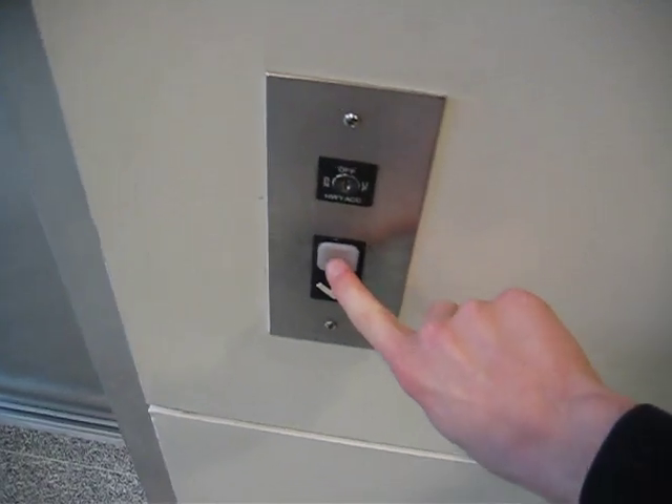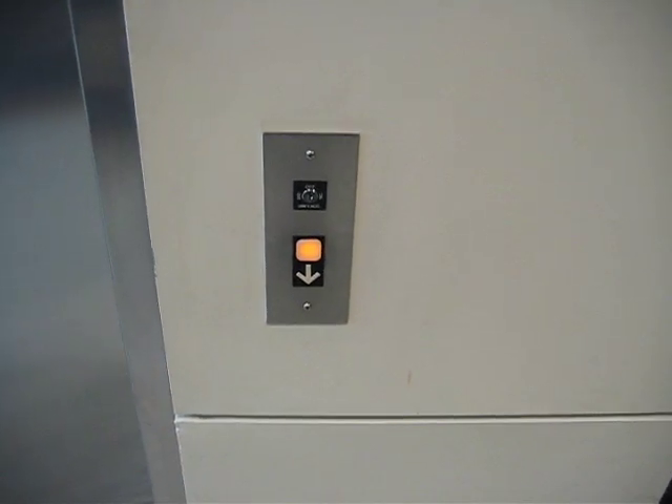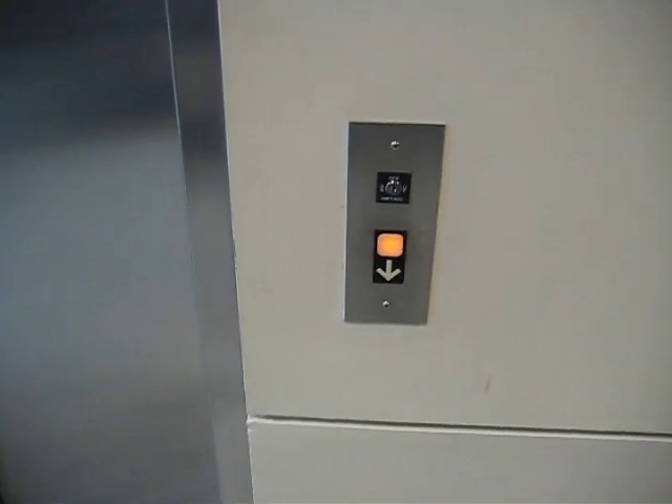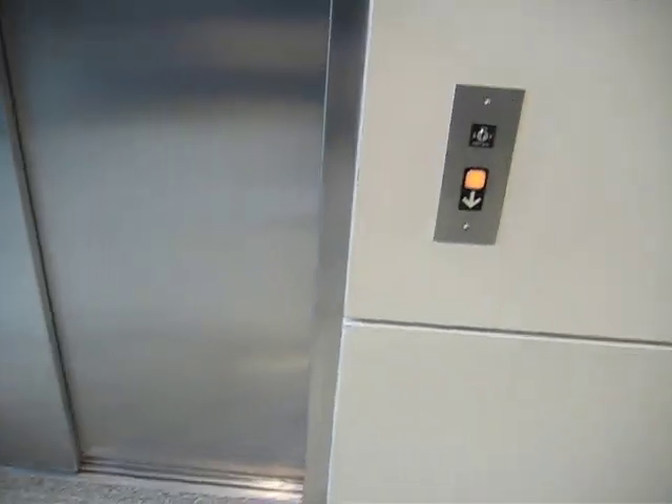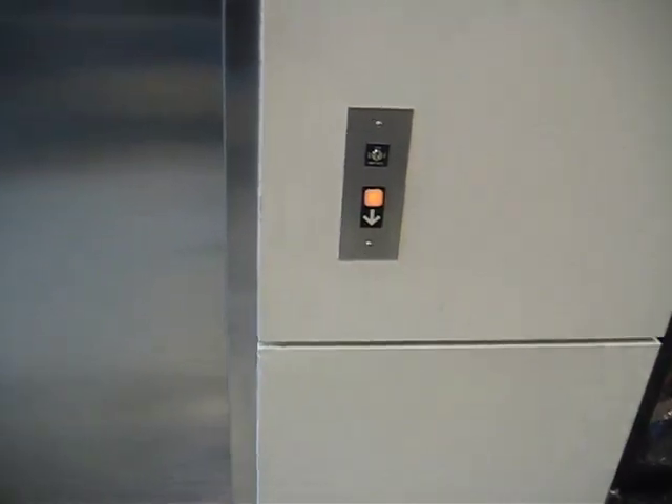This is the elevator in Engineering Building 1 on Cincinnati campus at NCSU, and as you can see, it has impulse fixtures. Up until really recently, I didn't realize we had any impulse elevators here, but we do. I think this might be the only one, though.